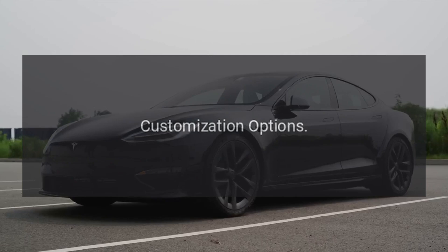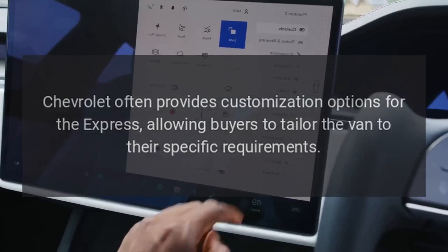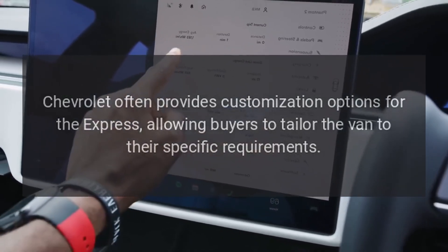Customization Options. Chevrolet often provides customization options for the Express, allowing buyers to tailor the van to their specific requirements.